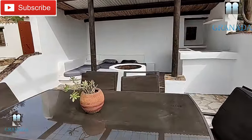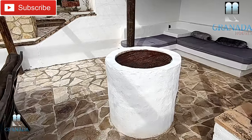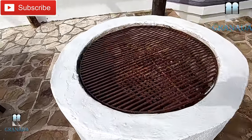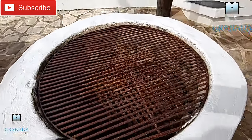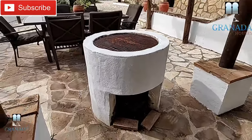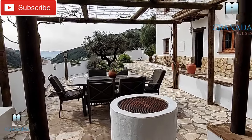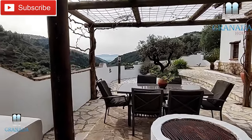I'll show you one of my favorite little bits — I really like the way they've done this barbecue. I think that's so cute, just a great idea. The house is 125 square meters.